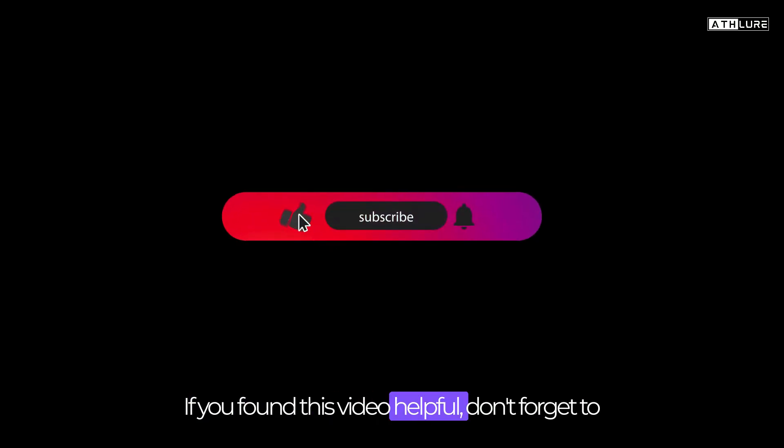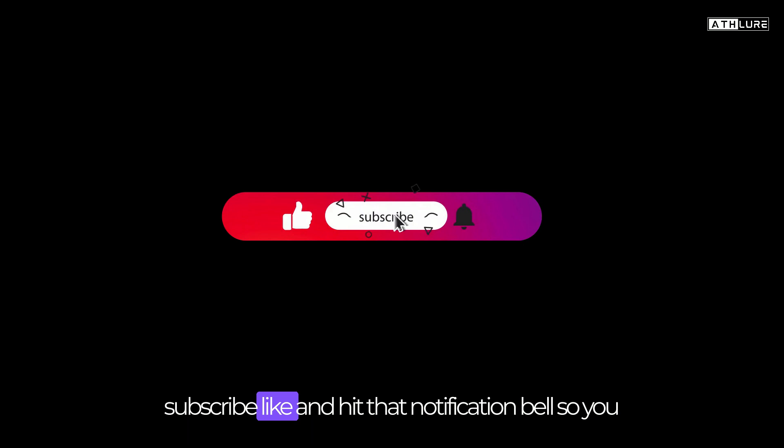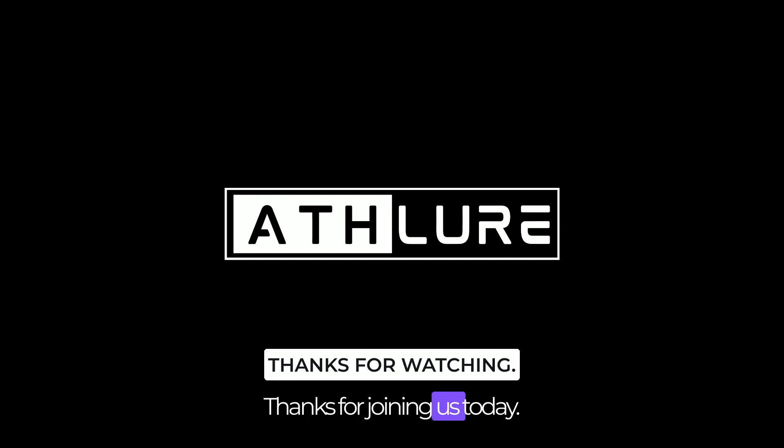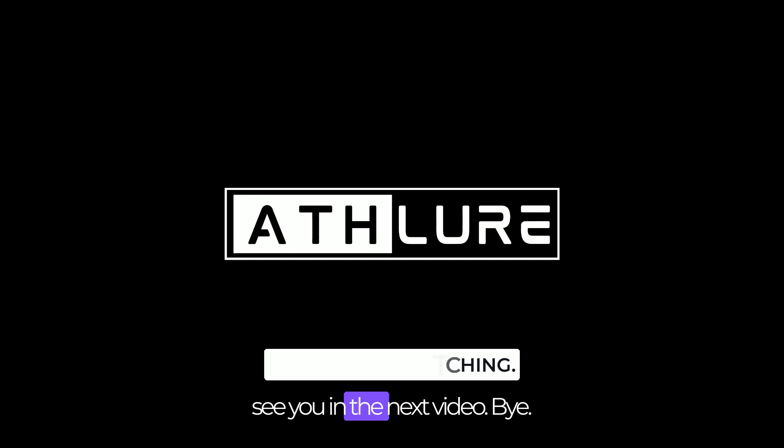If you found this video helpful, don't forget to subscribe, like, and hit that notification bell so you never miss our latest fitness tips and insights. Thanks for joining us today. Keep moving, stay healthy, and we'll see you in the next video.